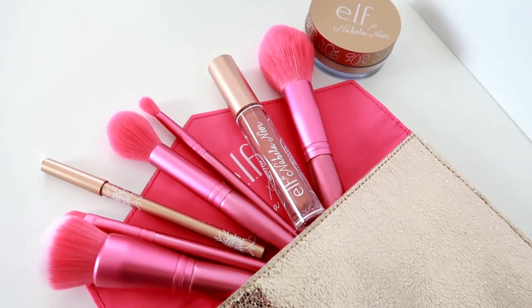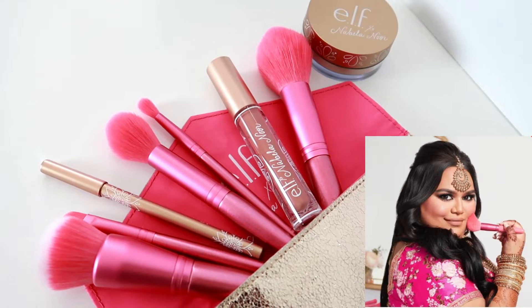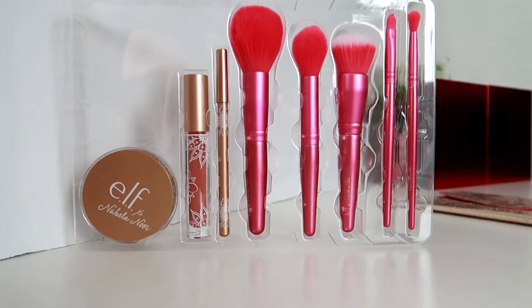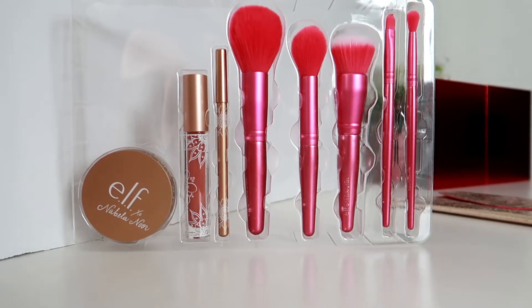We are talking about the new collaboration of ELF Cosmetics with Nabela Noor. As you can see, these products are so gorgeous, and I love her — she's a true beauty. I got this from elfcosmetics.com and it is now available at Ulta or ulta.com. The whole set is $35, which I really adore. Something pink, something new, something from ELF — so without further delay, let's dive into it.